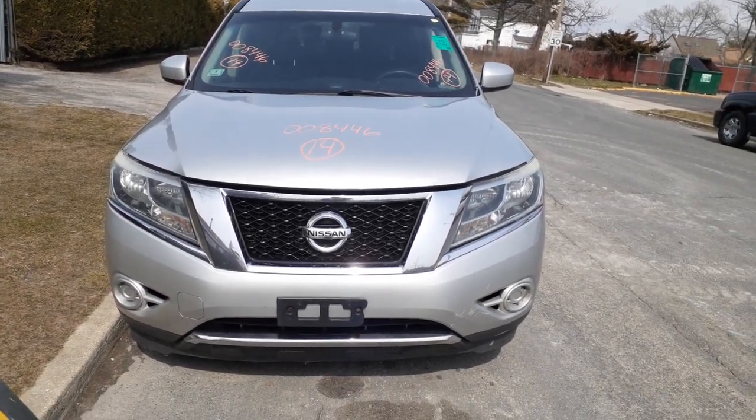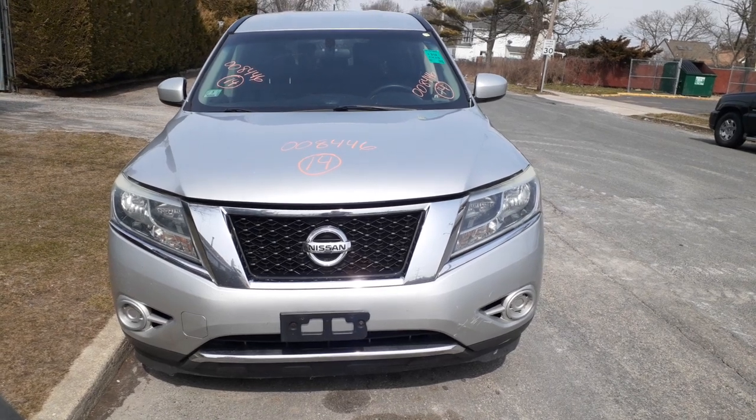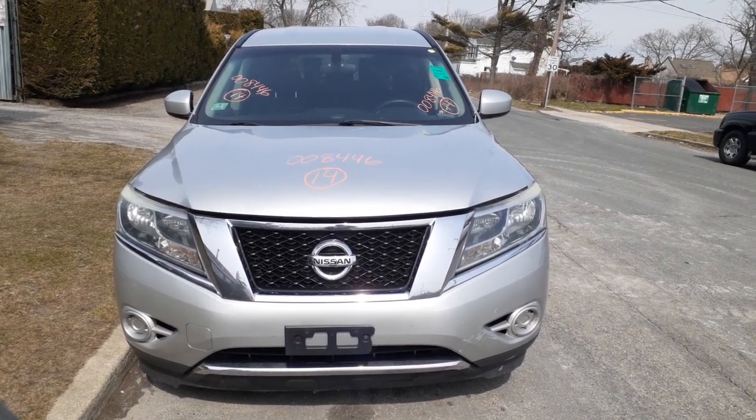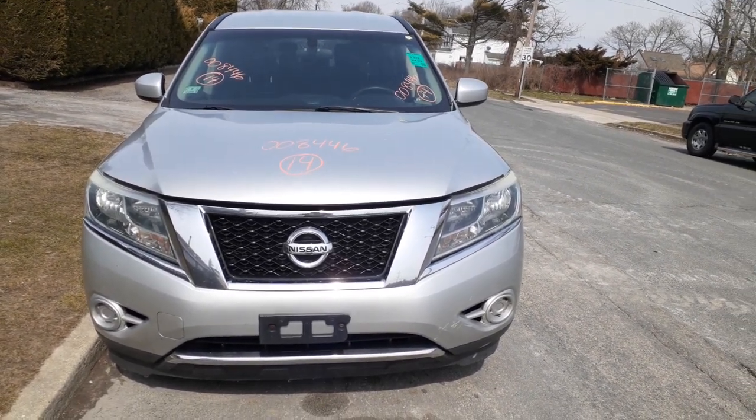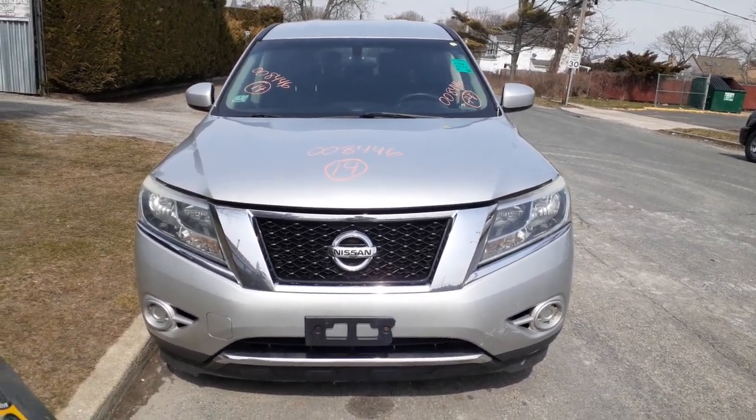Newest addition to the inventory here is a 2014 Nissan Pathfinder, S model, 3.5 automatic, four-wheel drive, 214k. Runs great, bad transmission.